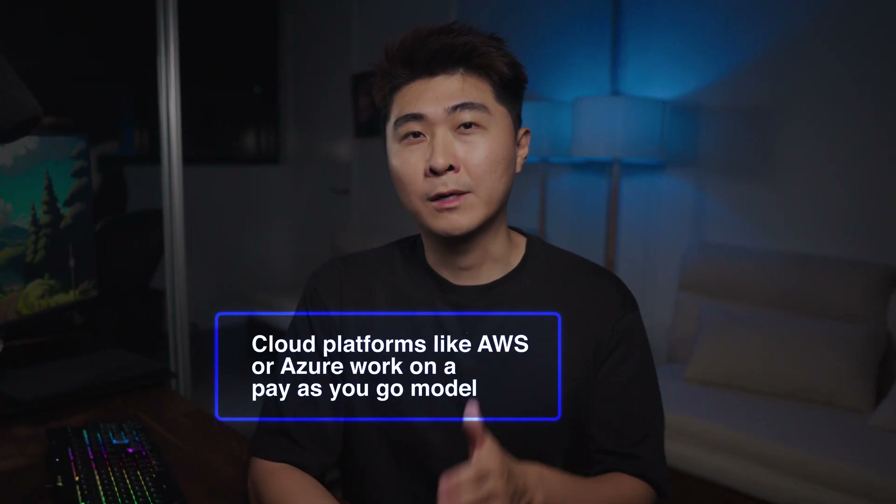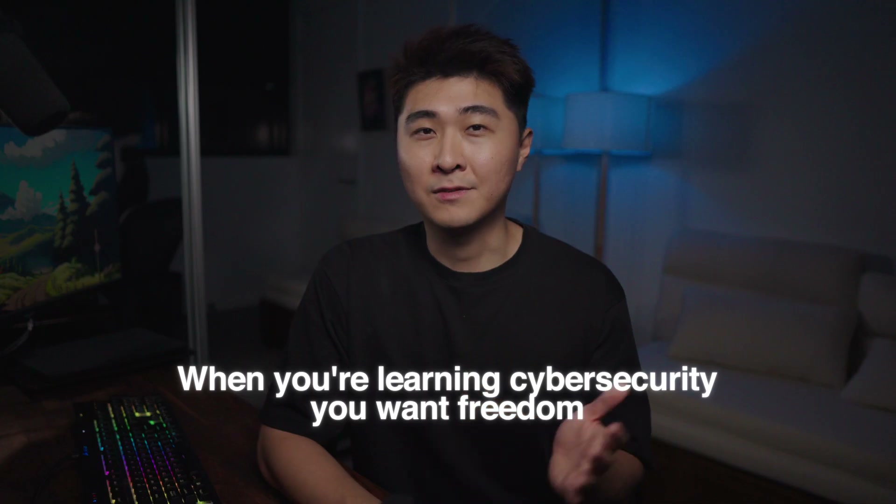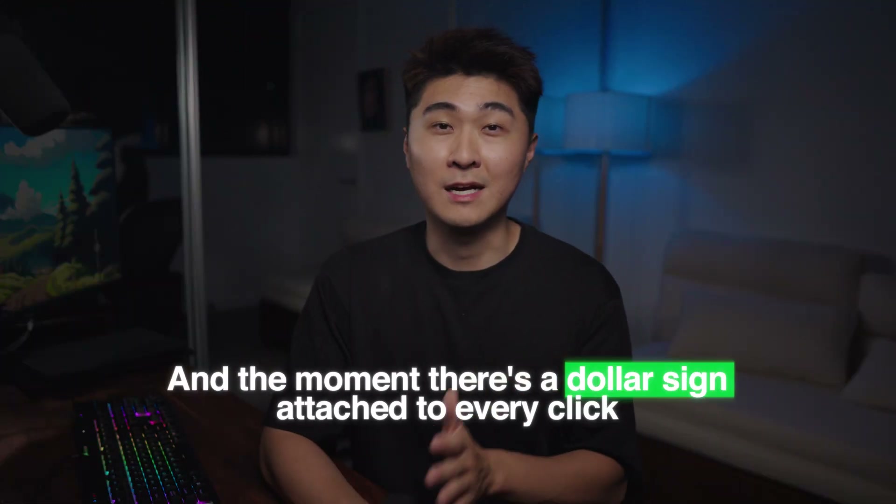So you might be wondering: why not just go cloud only? Here's where people get tripped up. Cloud platforms like AWS or Azure work on a pay-as-you-go model, which sounds great at first — you don't need a powerful laptop or 32 gigs of RAM, you just spin up a big machine when you need it. But here's the catch: as a student, you're experimenting, you're learning, you're breaking things constantly. And in the cloud, mistakes cost money. You forget to shut down a virtual machine — that's money. You leave storage attached — that's money. You take snapshots and forget about them — also money. And it's not always obvious either. You don't get a big red warning saying 'Hey, you're burning cash right now.' You usually find out later in the bill. When you're learning cybersecurity, you want freedom to spin things up, tear them down, retry the labs, break environments, mess around without fear. The moment there's a dollar sign attached to every click, you start to hesitate.